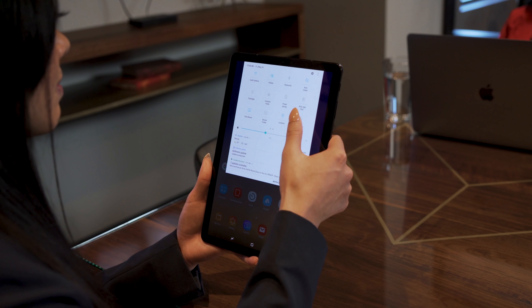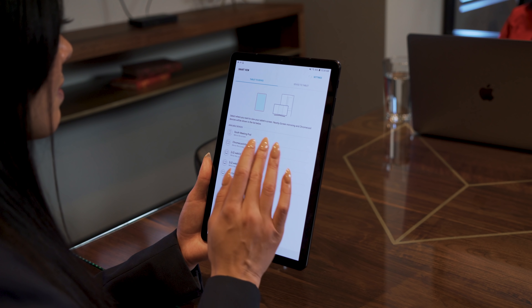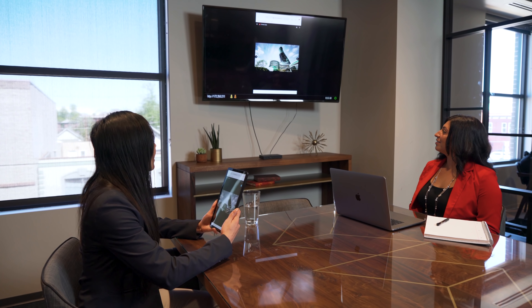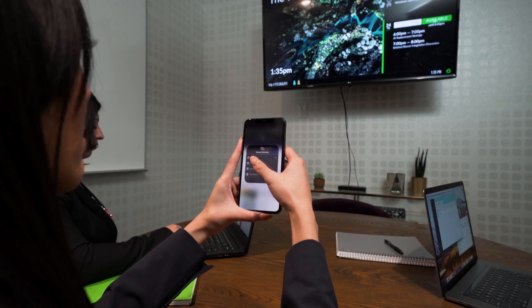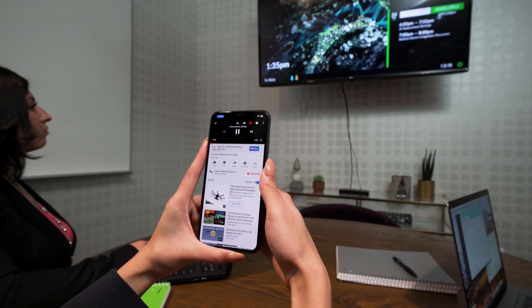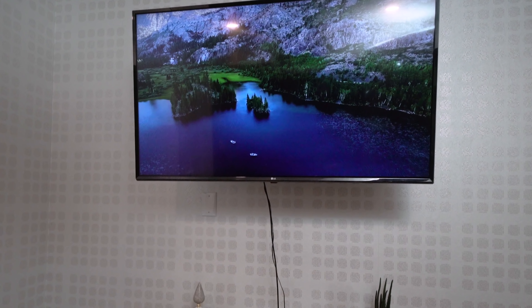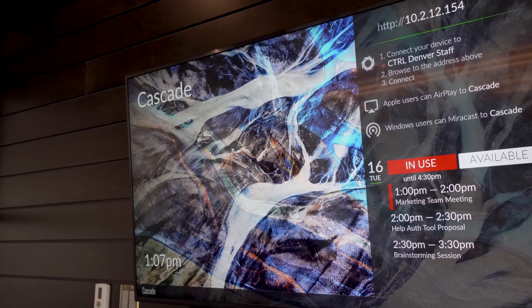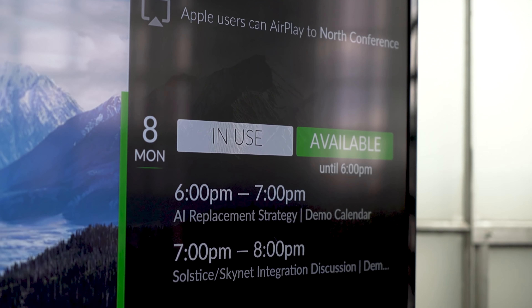This allows you to spend your time on what you want to discuss, not the technology. As a software product, Solstice plays nice with everything else in the meeting space and leverages your existing investments in room technology. Immersive has taken a platform approach to Solstice, which means for many meeting spaces it can be a single integrated solution.